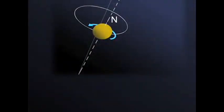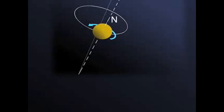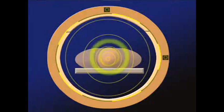Your magnetic moment will precess. If you have coils around — pickup coils — it will induce a signal.